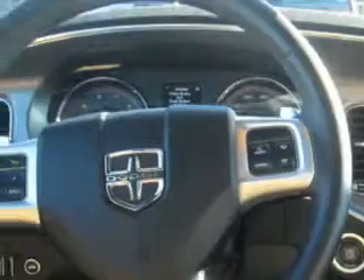Additional features include a hands free communication system, heated passenger seat and much more. Enjoy the drive and have peace of mind in this 2012 Dodge Charger. See us at Hoffman Automotive today.